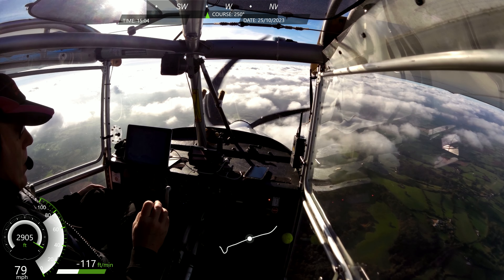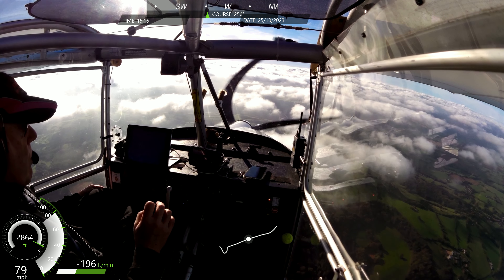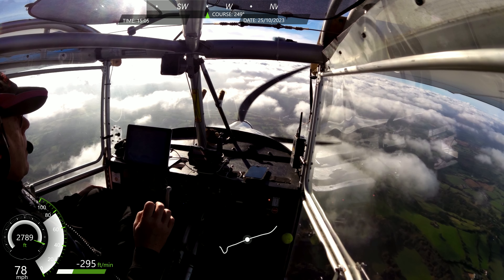Pound Green traffic, Tango Romeo is three miles to the east, descending through 2,400 feet on 985. I want to join midpoint downwind for right-hand runway 34 at Pound Green.